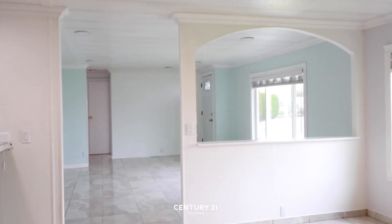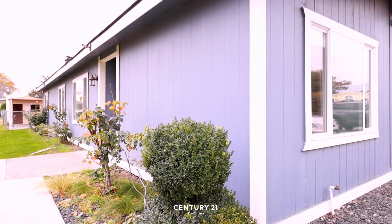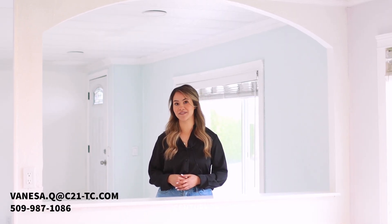Even though this home is located on a rented lot, there are financing options available. Message me if you have any questions or would like to come and see it.